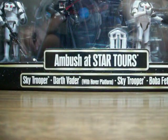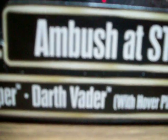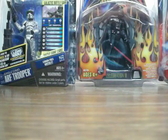Now onto the action figures. This is the Ambush Star Tours pack. It comes with a Sky Trooper, Darth Vader with a hover platform, another Sky Trooper, and Boba Fett. I'll be doing a review on this soon. Here's the back — there's Boba Fett, Darth Vader, Sky Troopers, and info about Star Tours. This did cost $40, so it is kind of a steep price, but at least I got it.